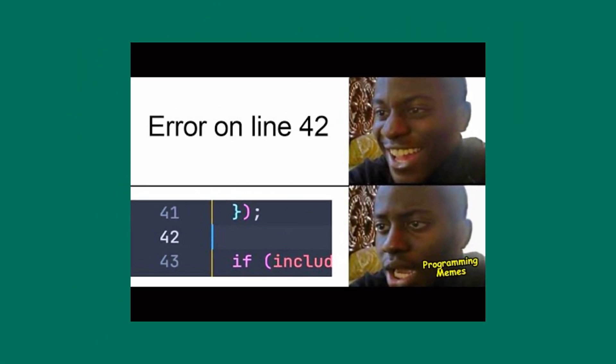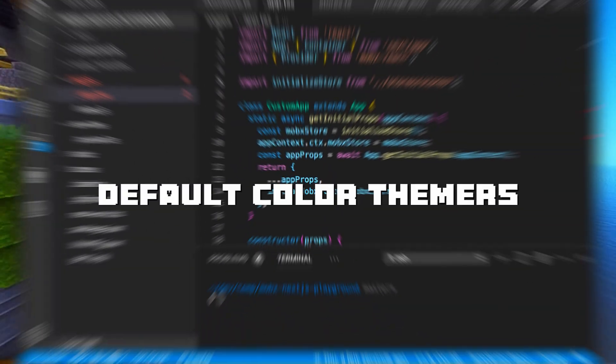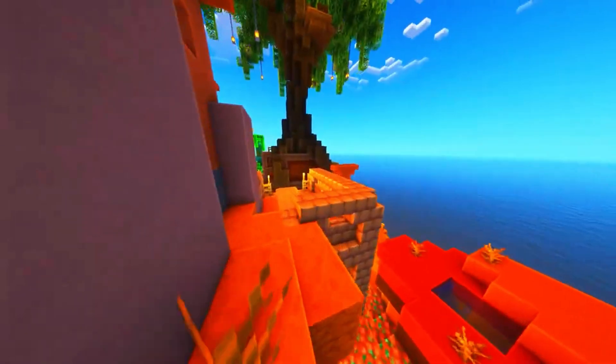Color themes — the one thing I configure more than actually writing code. In today's video I'm gonna be telling you what your color theme says about you. And number one, we have the default color themers.